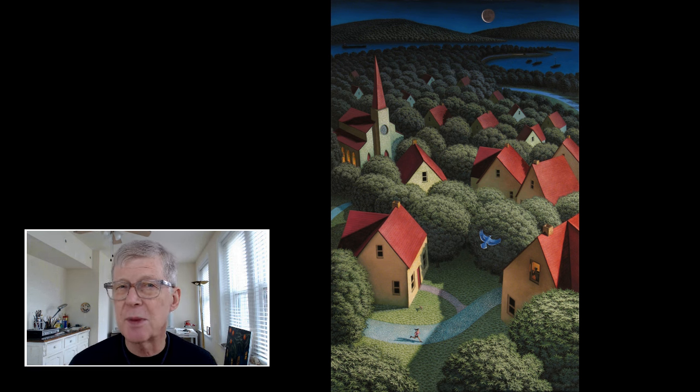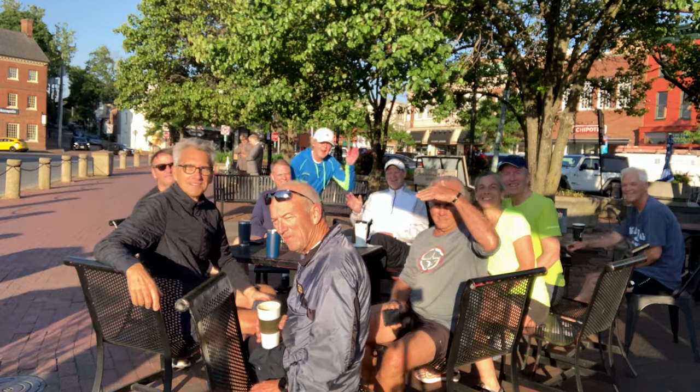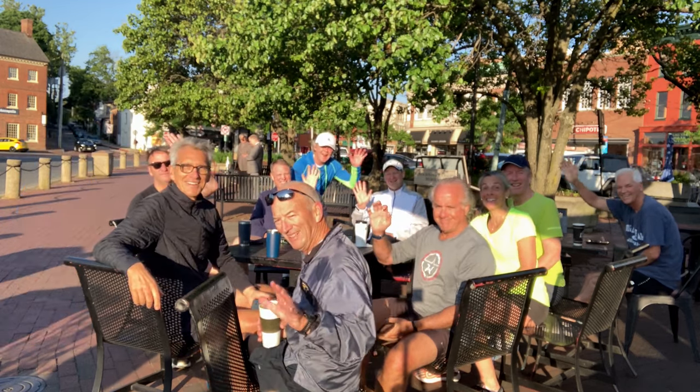This painting took me about three months to paint. It's very detailed — a lot of leaves, a lot of blades of grass. And this is my running group. These are the guys I run with, and I've been running with those guys forever.